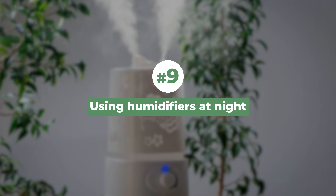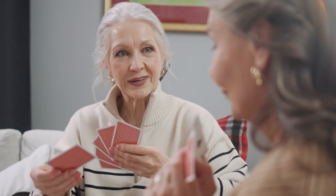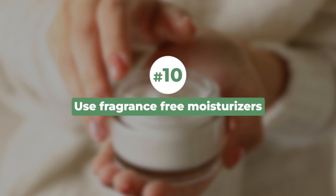Ninth, use a humidifier at night. Using a humidifier can be very helpful if you have very dry skin, or for elderly people above the age of 60. It maintains the humidity of the air and prevents excessive dryness of the skin overnight. This is especially helpful to use during wintertime.